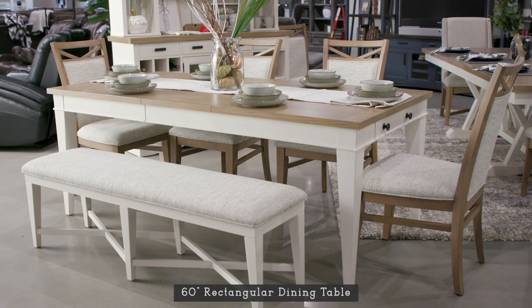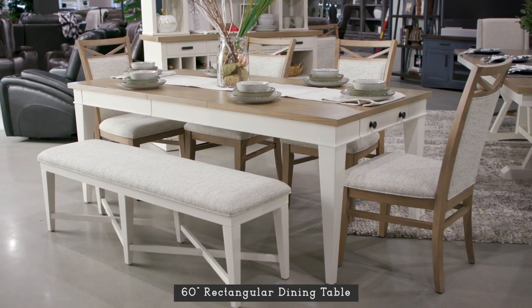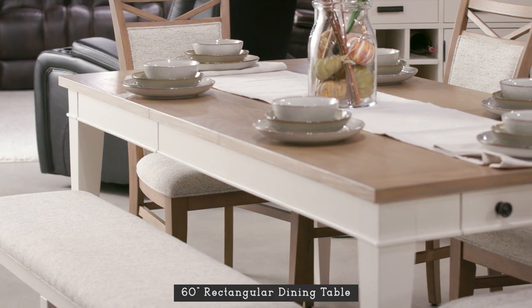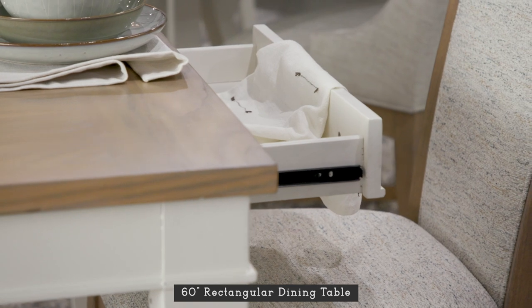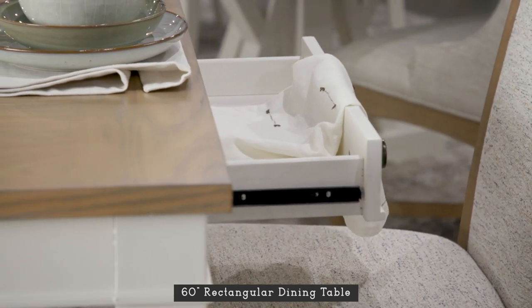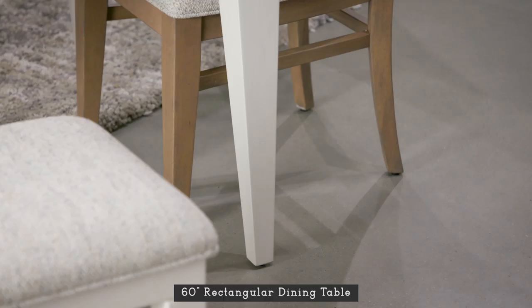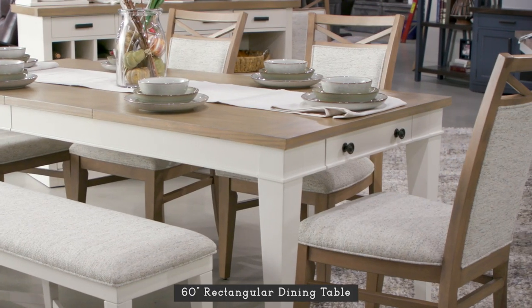A classic reinvented, this rectangular dining table is something special. Perfectly sized at 60 inches, it can be expanded to 78 inches with one 18-inch leaf. Two captain's drawers provide integrated storage ideal for flatware and table linens. From fans of traditional to modern farmhouse to coastal styles, everyone will appreciate this table.